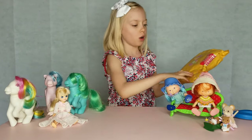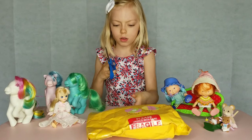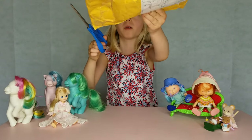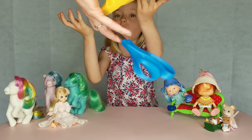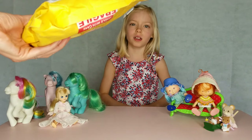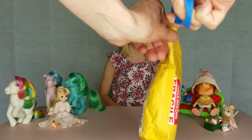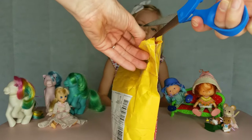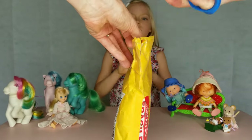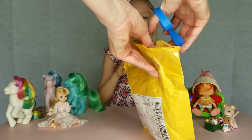Go ahead, I put scissors out for you. Let's get it open. Be careful because you don't want to cut Firefly's hair. I'm not very good at cutting Firefly's hair. Let's try right here.